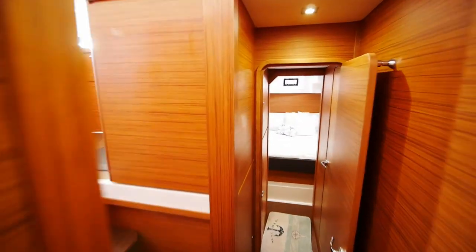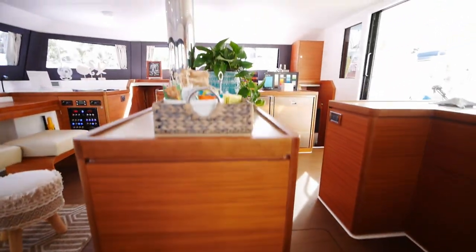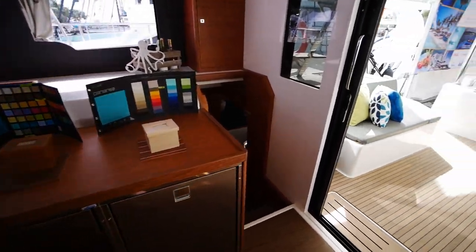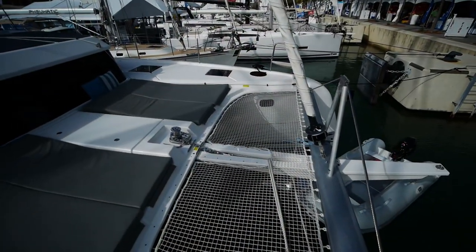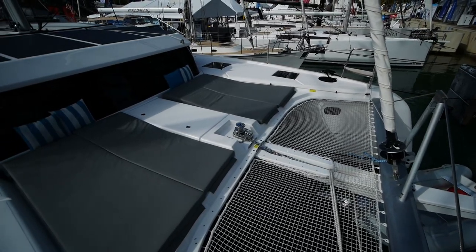So that'll wrap it up for the Dufour Catamarans 48. Probably the weirdest production boat at the show, but definitely worth a look. If you're interested in this boat, please check the full contact info in the video description.